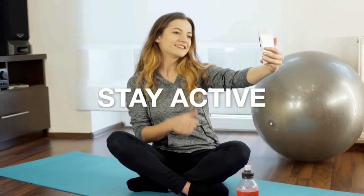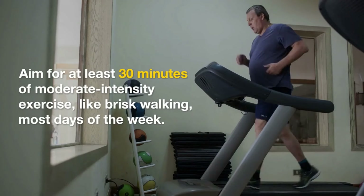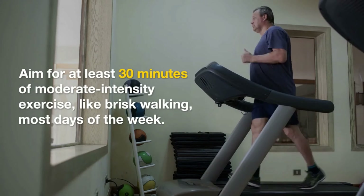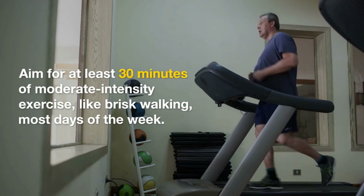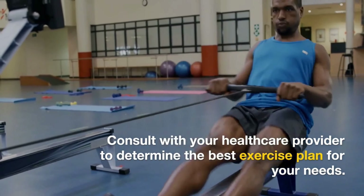Tip 5: Stay active. Exercise plays a significant role in managing diabetes. Aim for at least 30 minutes of moderate-intensity exercise, like brisk walking, most days of the week. Consult with your health care provider to determine the best exercise plan for your needs.